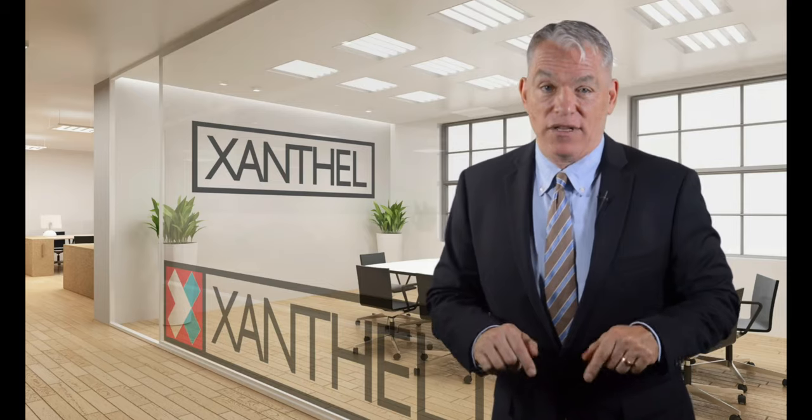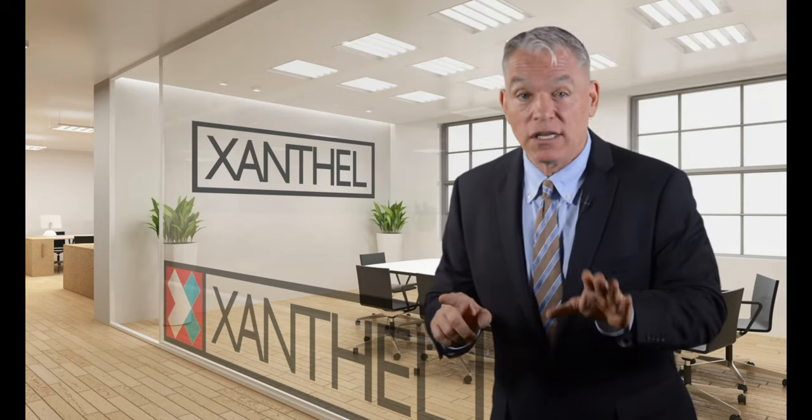If you want to take control of your xanthelasma, there is a product designed to remove them once and for all, from a sales team which prides itself on after-sales support and quality. Say hello to Xanthel cream — xanthelasma removal cream especially formulated for you. Xanthel is specifically made to remove xanthelasma.